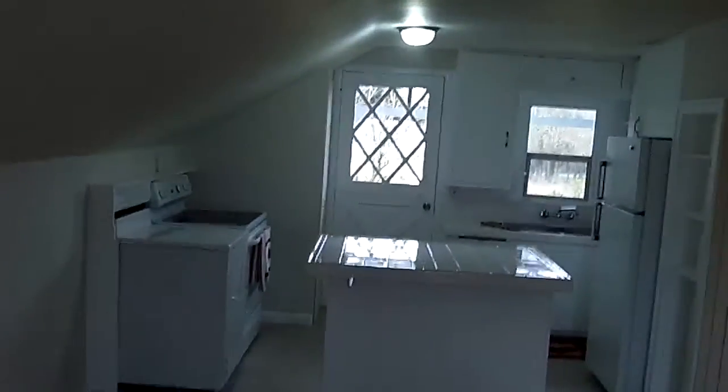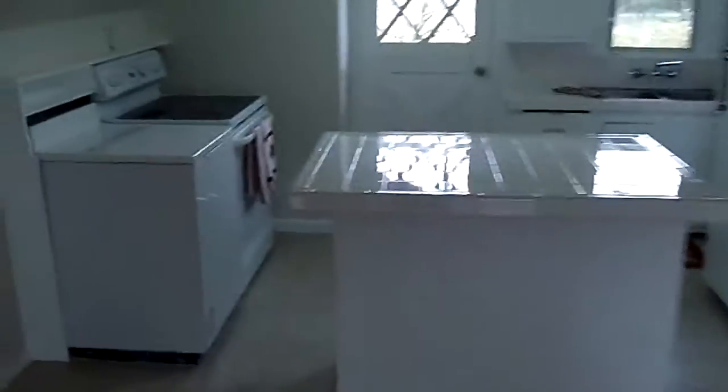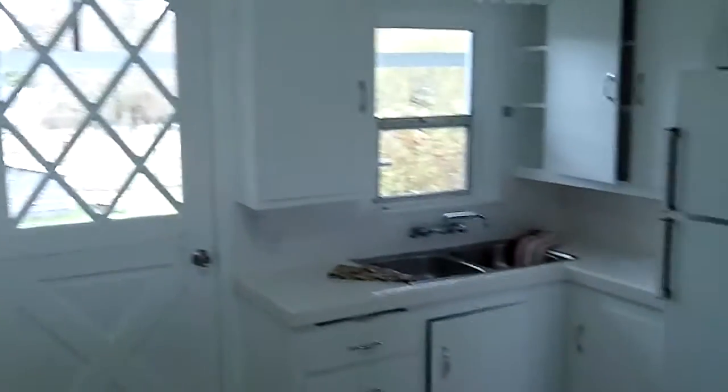Let's go up. The upstairs has another living room, a kitchen, an island, a stove, a back door with a porch, a fridge, and the one bedroom is over here.